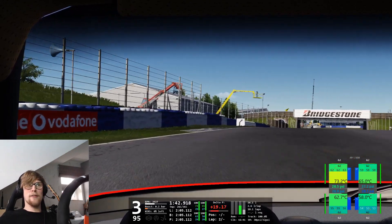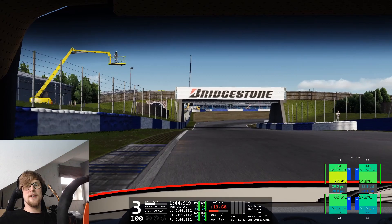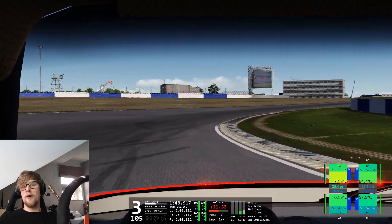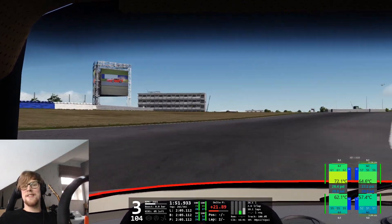Anyway, thanks for watching. I hope you enjoyed this video. Till next time — here's the downforce — and see you soon.